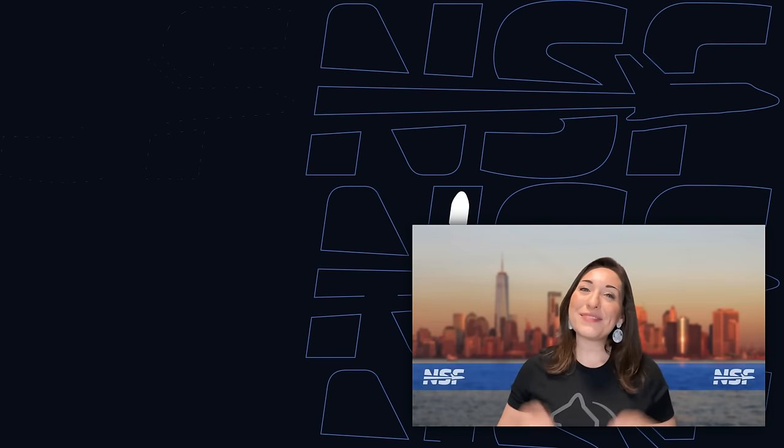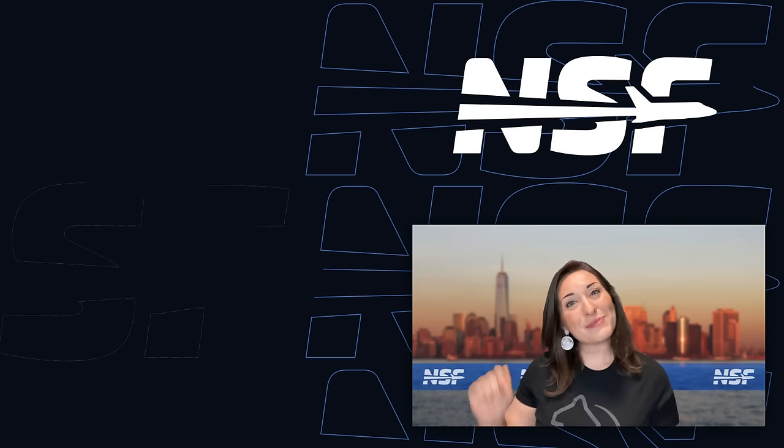And that's your weekly update of Spaceflight news! We'll see you all again next week to recap This Week in Spaceflight!